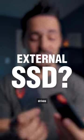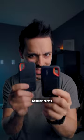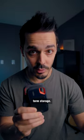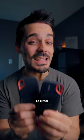What do you use solid state drives for? Some content creators use drives like these SanDisk drives for long-term storage. Personally, I never put anything that I'm willing to lose on either of these drives.